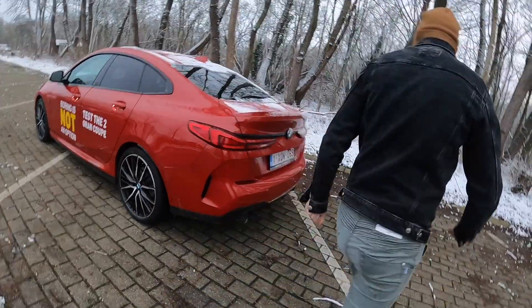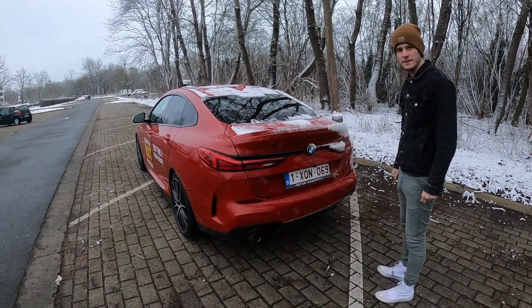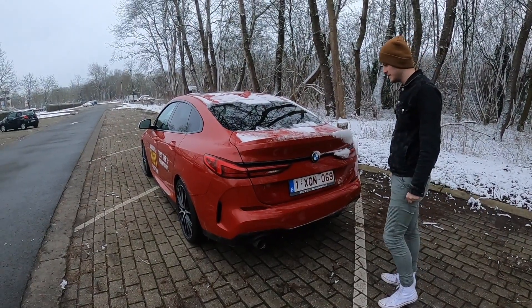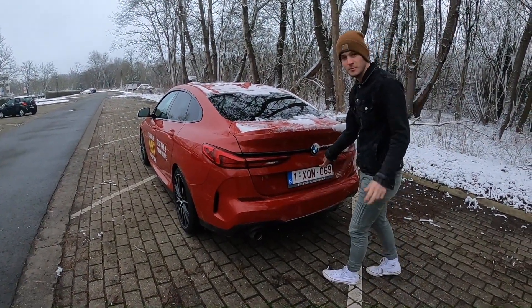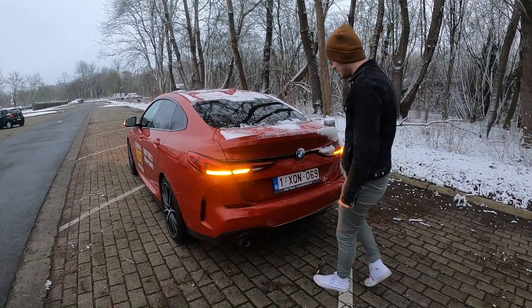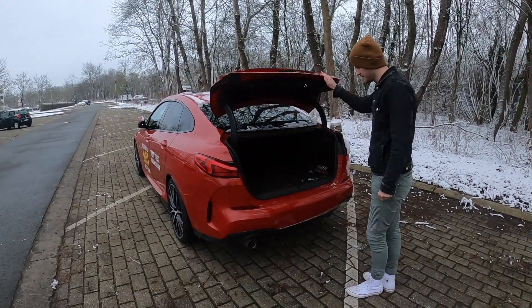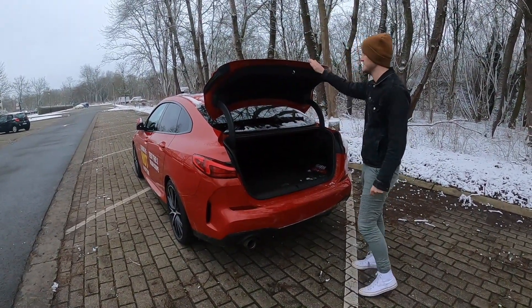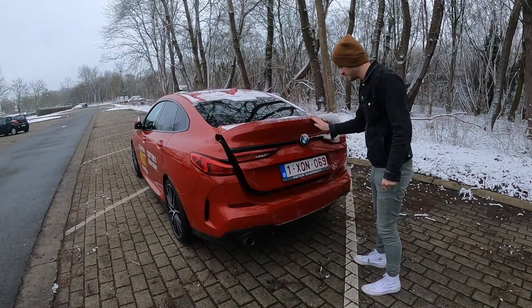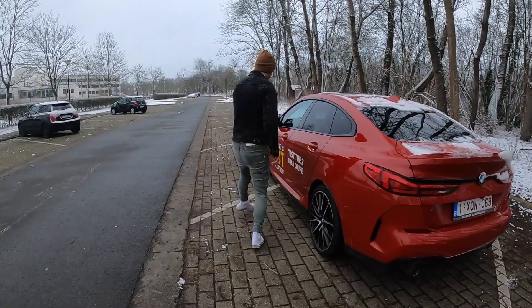There's also another cool thing the 330e also had: the opening of the trunk by foot. As you can see, it opens itself — that's the cool keyless entry option of the car.